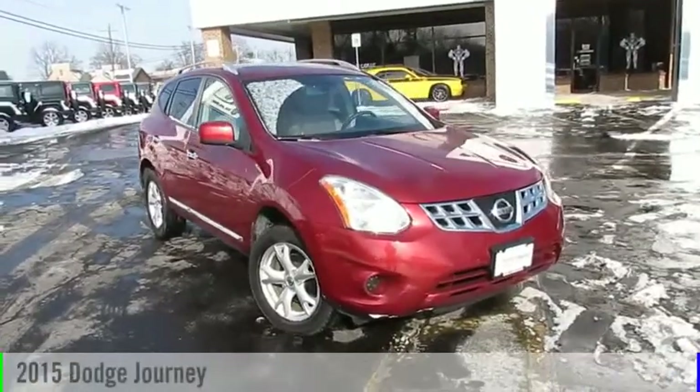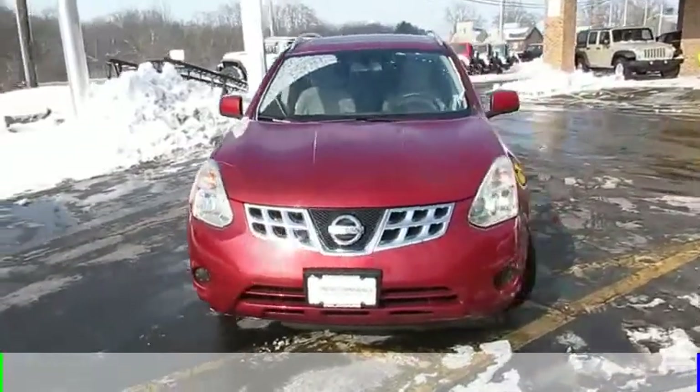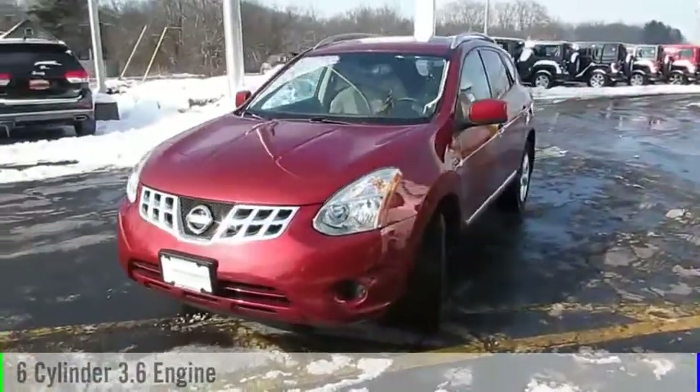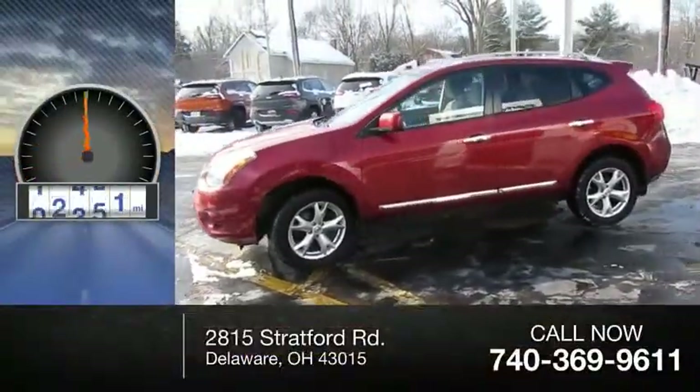The 2015 Journey. This vehicle is powered by an all-wheel drive, six-cylinder, 3.6-liter engine and comes with an automatic transmission. This vehicle has less than 40,000 miles.